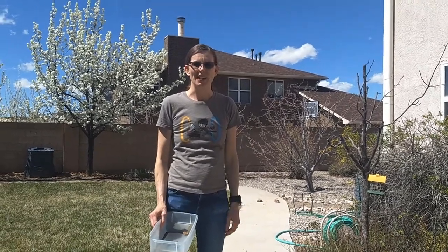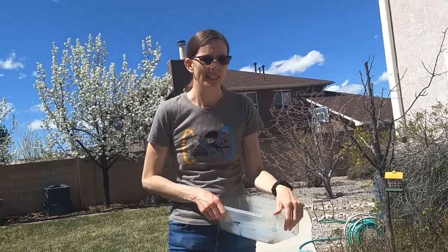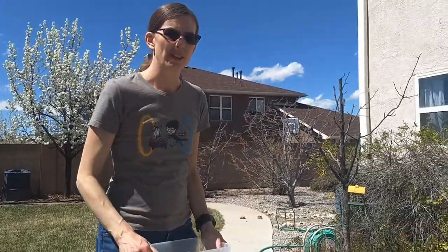It's time for STEM in the backyard! Today we're going to look for some little animals called roly-polies or pill bugs. They're actually related to crabs from the ocean — they're crustaceans but they've adapted to live on land. So we're going to see if we can find some.